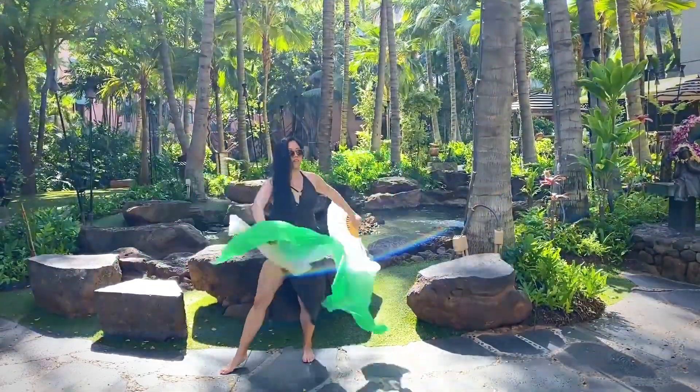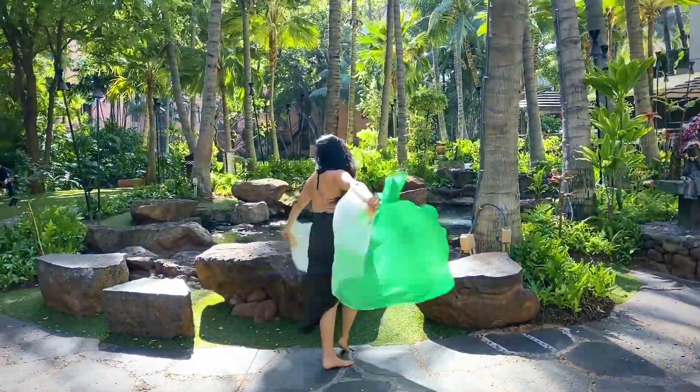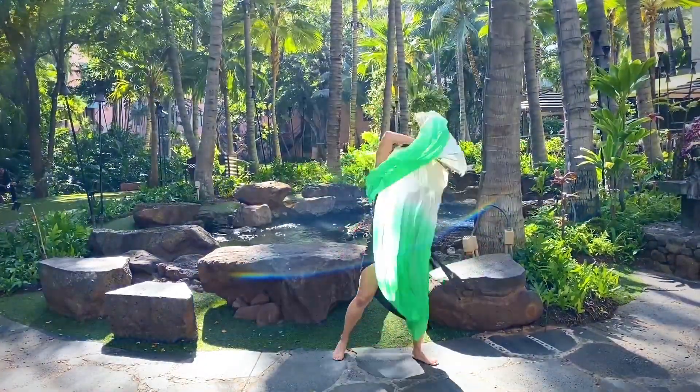The final tropical drinks were good and strong before leaving for the airport. The next day my mom picked me up to head to San Francisco.